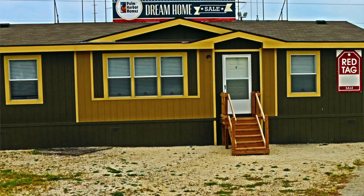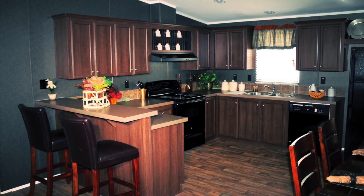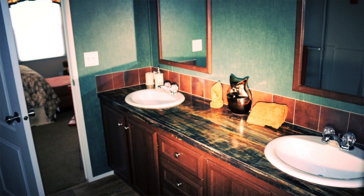We've got the DaVinci double wide. That one's a three bedroom, two bath as well — 1,239 square feet. Great layout, it's not too big but not too small either, so it's a great home for you.